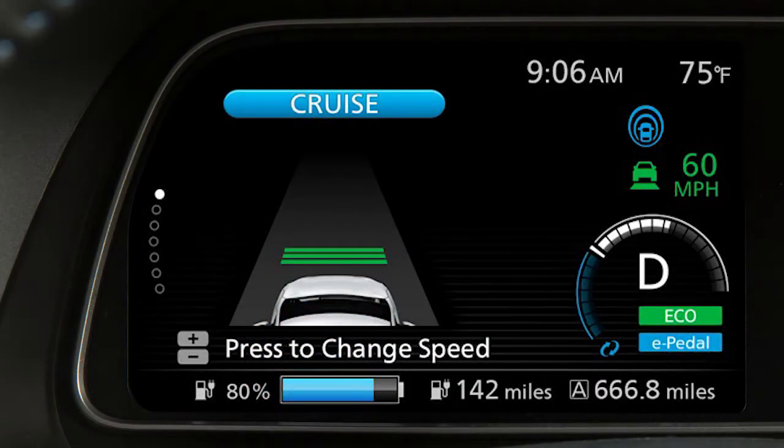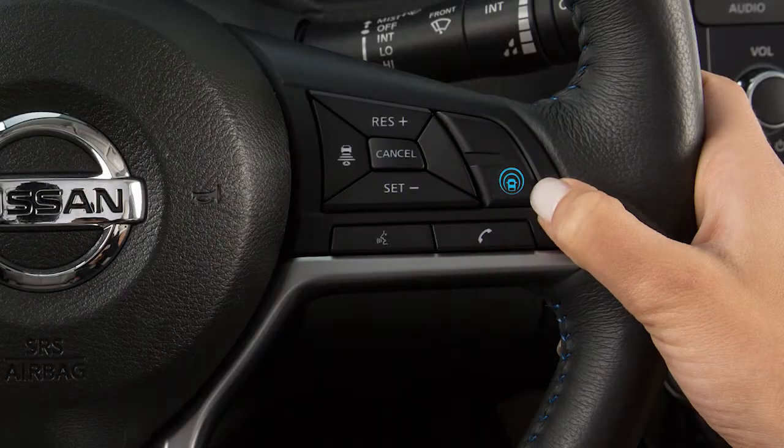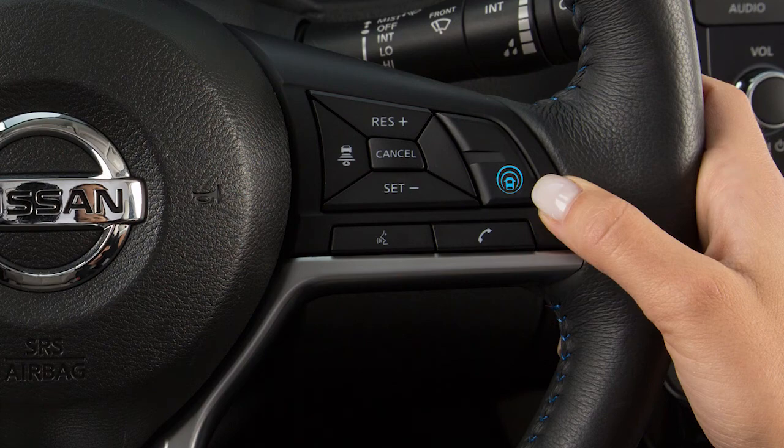The IBSI provides an audible warning and the indicator light flashes when the IBSI is activated, even if the BSW system is off. Push the Dynamic Driver Assistance switch or the ProPilot Assist switch to turn the system on or off.